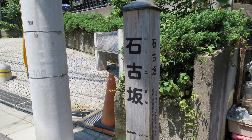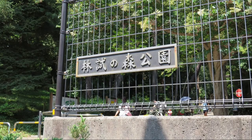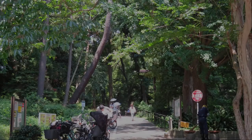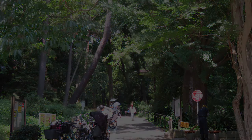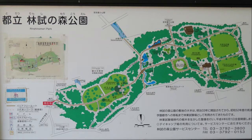I am leaving Meguro Fudoson and heading for Rinshi no Mori Park. On the way up Ishikosaka, there is the east gate of Rinshi no Mori Park. I am entering Rinshi no Mori Park. It is a guide map of Rinshi no Mori Park — it's a park that seems to be quite large.